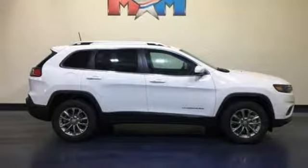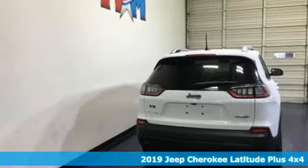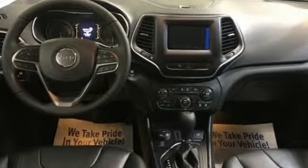Here's a new 2019 Jeep Cherokee. From rough trails to downtown nightlife, this Jeep Cherokee handles it all with the perfect combination of grit and grace. It's equipped for all your driving needs and wants.